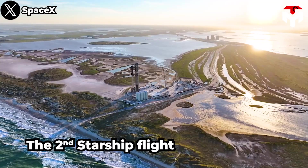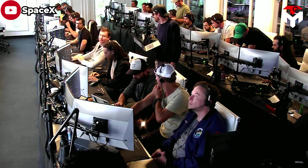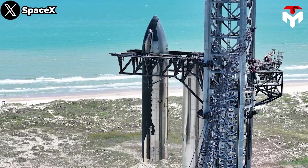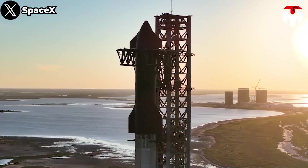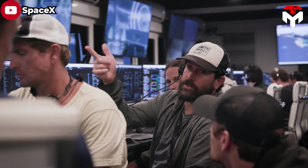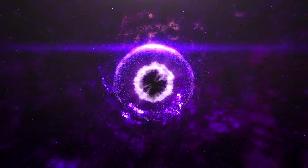There is no doubt that the second Starship flight is the most anticipated space event this year. Although this monster left the ground on April 20, it exploded quite early. Instead of disappointing Elon Musk, this motivated him to upgrade and launch it into the sky again. The upcoming second flight promises unique upgrades never seen before — most notably, a design called hot stage separation that promises to be a game changer in the aerospace industry.